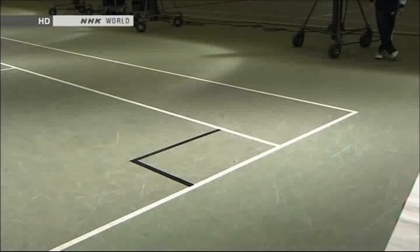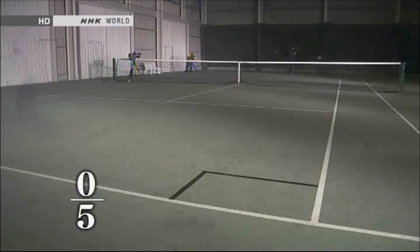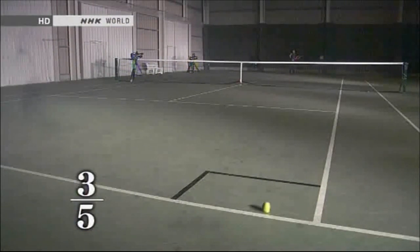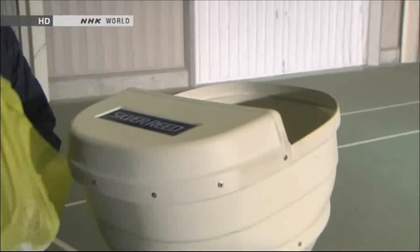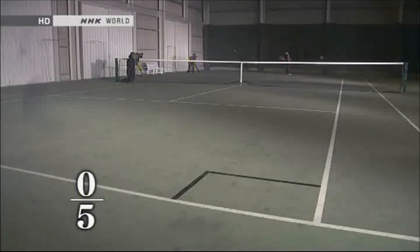We asked a professional player to hit a series of balls towards a small target marked in the corner of the court. When using standard balls, he manages to land three out of five shots in the small area. With balls not covered in felt, we then asked him to repeat the task — and the player misses the target completely.